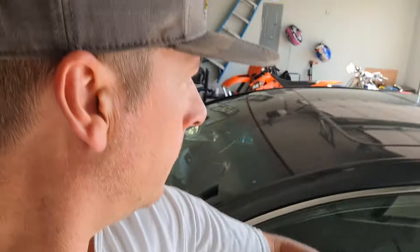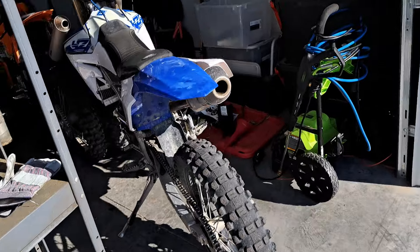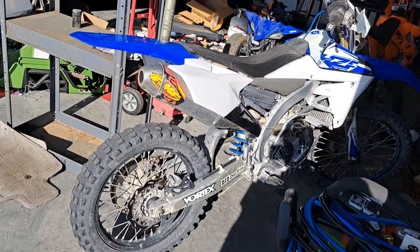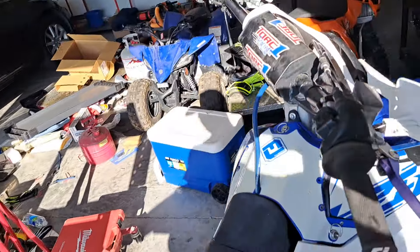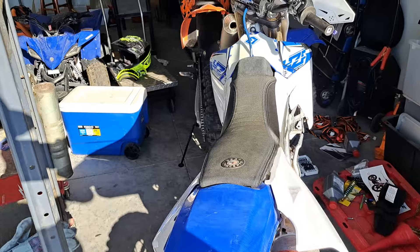Hey, what's up guys. Trying to use this new phone. So I picked up a dirt bike — I'll show you, it's right over there. Here it is. This is a 2015 YZF 250. I don't know a whole lot about the bike right now, but I just picked it up today, about three hours ago. Let me put this on pause and get a better look at it.